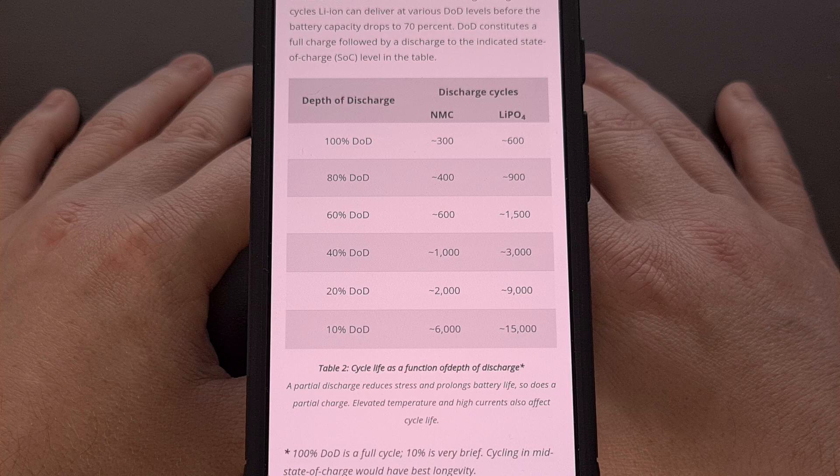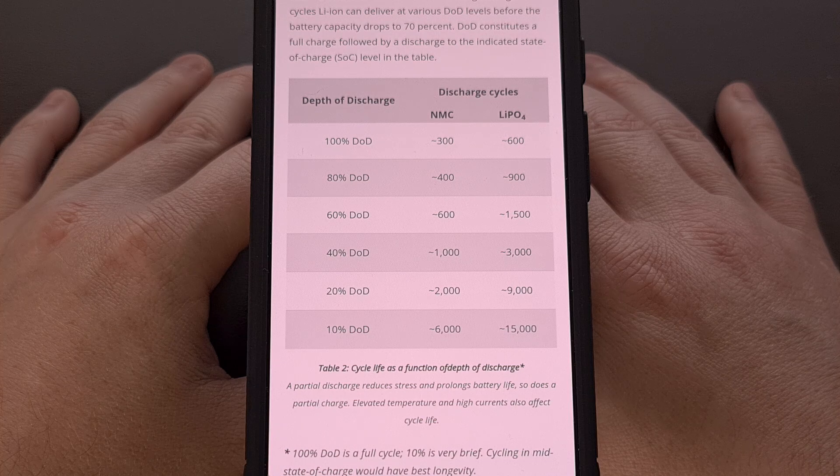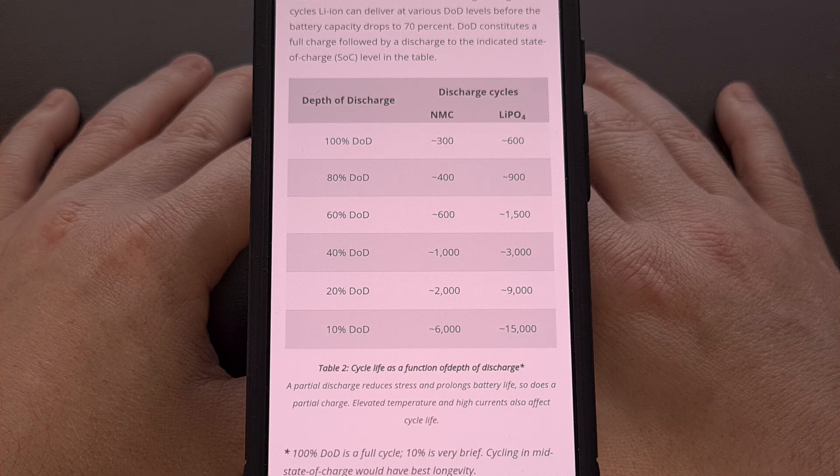Maybe you aren't the type of person who wants to upgrade their phone so often. Limiting the charging capacity of your Google Pixel phone along with using a slower 5-watt charger will really help to prolong the lifespan of your battery. I have the same 5-watt charger linked in the description of every video here on the channel, so definitely check that out if you're interested in going that extra mile.